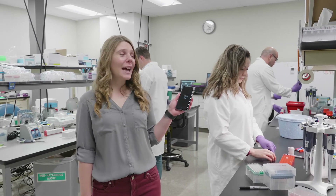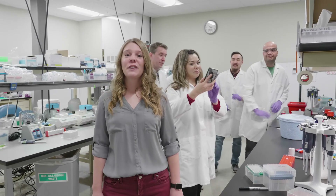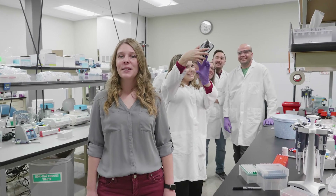So get your smartphone, grab your lab mates, and get started for your chance to win a high quality genome assembly in the 2019 plant and animal sciences smart grant.